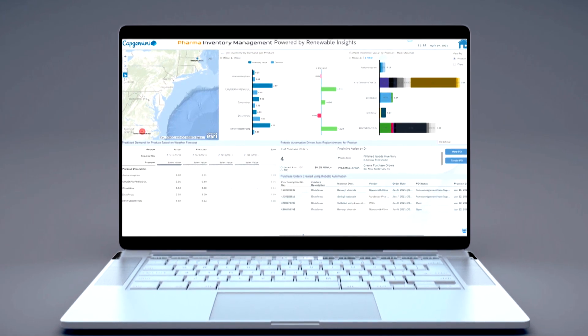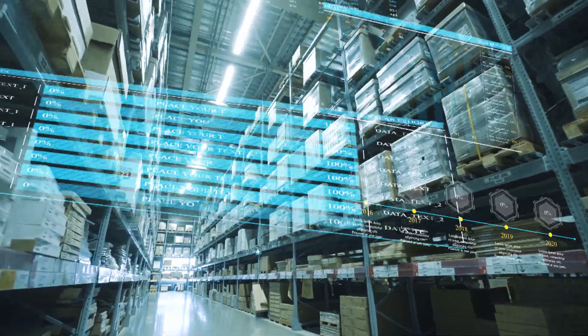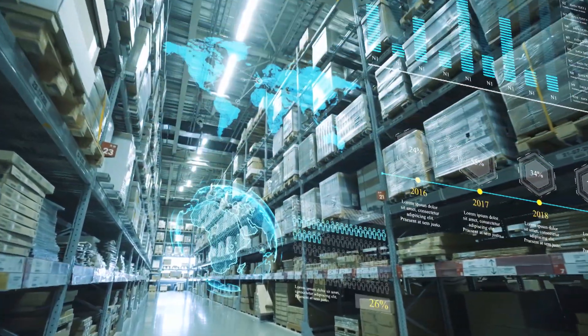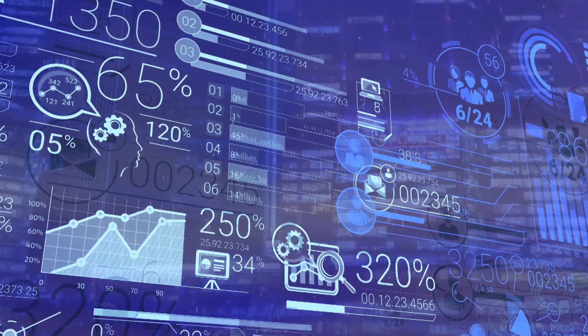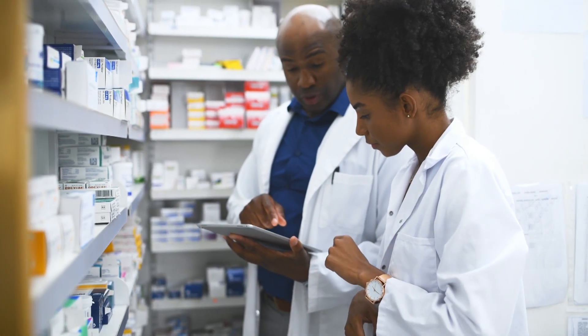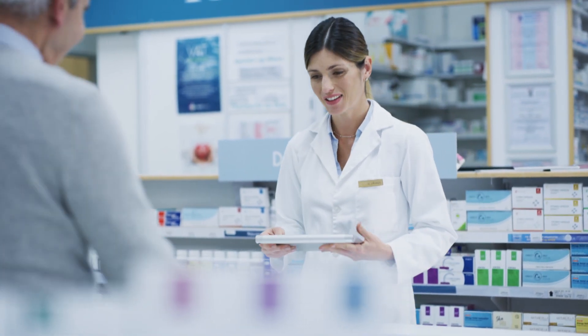Our solution offers inventory visibility across disparate systems, demand predictions and auto generation of purchase requisitions, and more than 75 plug-and-play KPIs out-of-the-box. We deliver a single view of available inventory levels across locations, reducing the impact of supply chain disruptions, unlocking cost savings, and enhancing trust, traceability and accountability with customers.